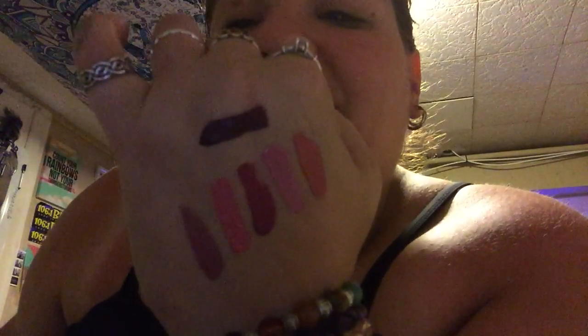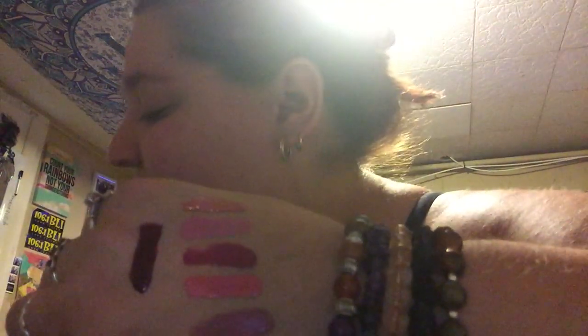So we've got from bottom to top: Fade Out, Pretty, Lucky which is also on my lips, Snuggly, Tamar, and up top is Steph. These are all of them — they're so pretty, I'm in love with them.